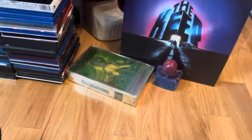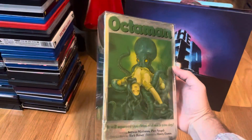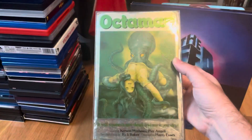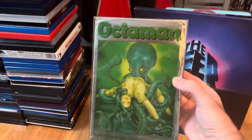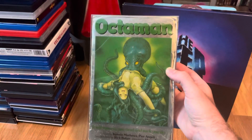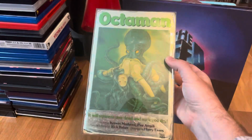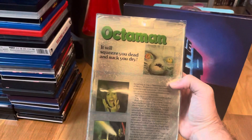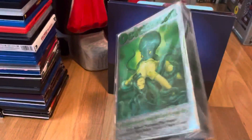Another big box off my wish list is Octoman. I love this cover art — that crazy metallic silver with the metallic green sheen is so awesome. Early effects work by Rick Baker and just a fun example of zany 70s goodness. Glad to have this one off the wish list.